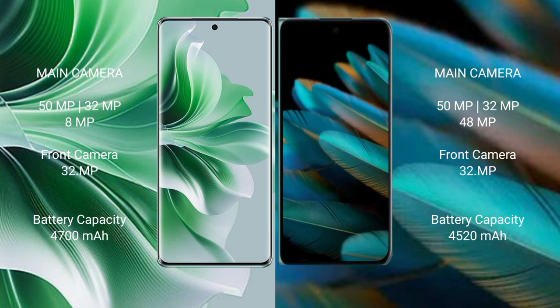OPPO Reno 11 Pro features a triple camera setup: 32 megapixel plus 32 megapixel plus 8 megapixel, and a front camera of 32 megapixel. OPPO Find N2 features a triple camera setup: 59 megapixel plus 32 megapixel plus 8 megapixel, and a front camera of 32 megapixel.